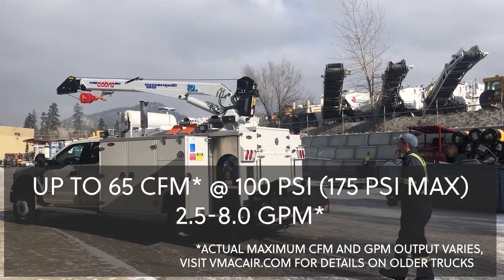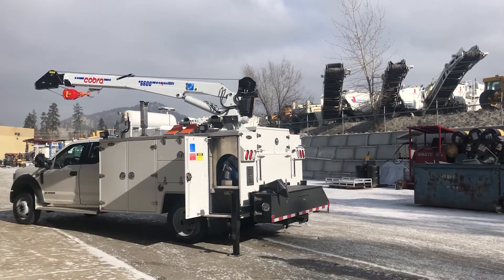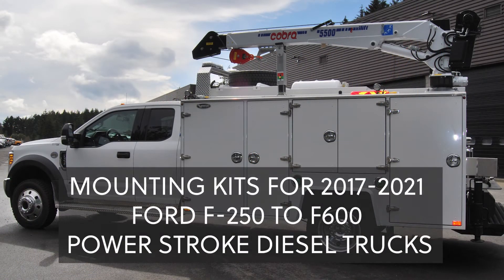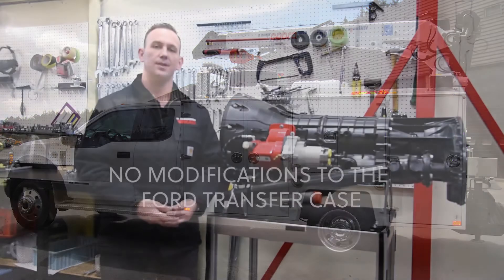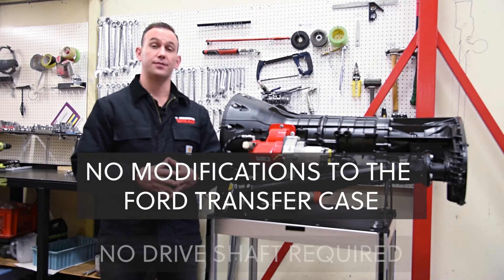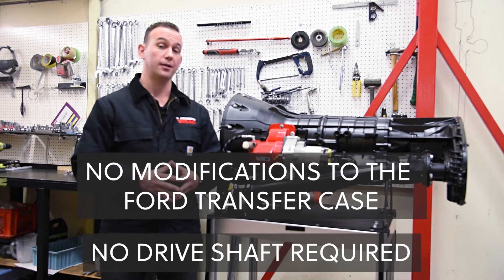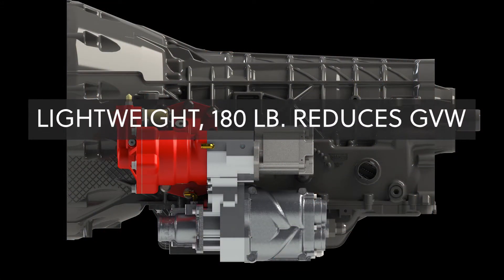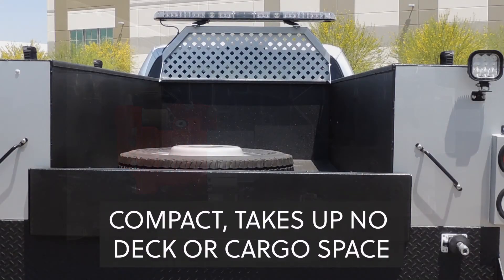Simultaneous operation integrates with standard crane remote controls. VMAC currently offers this system for 2017 to 2021 Power Stroke diesel trucks from the F250 to the F600. There's no modification for the Ford transfer case and no drive shafts required. The entire system weighs just 180 pounds, which drastically reduces the GVW on your service truck. It's compact and takes up no deck space or cargo space.